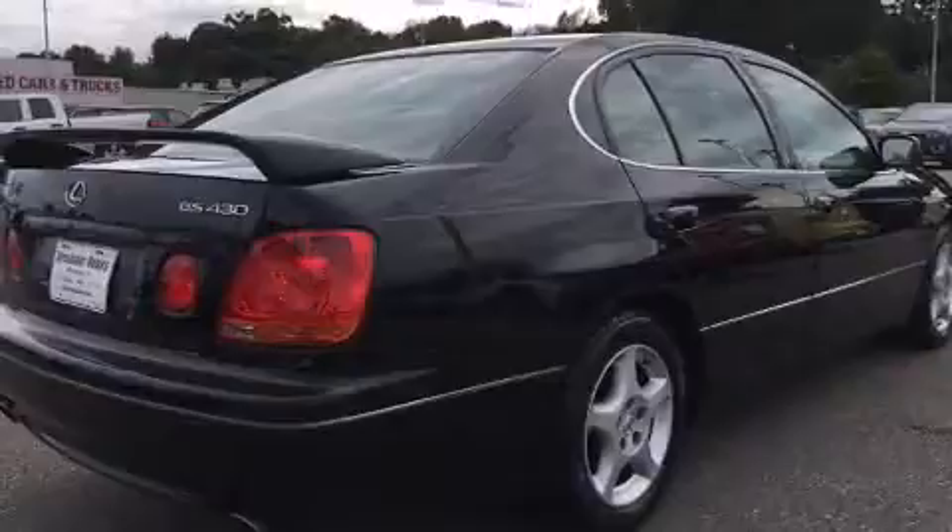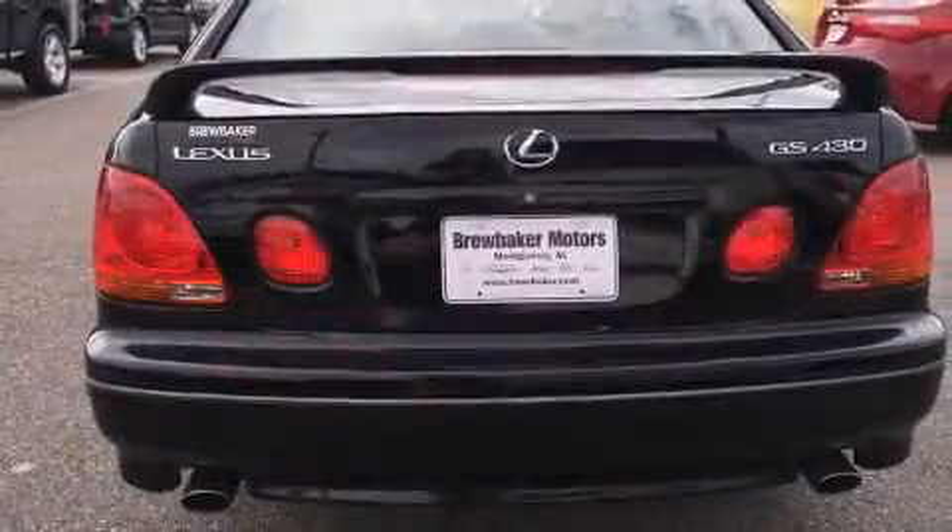Lexus infused the interior with top-shelf amenities such as front and rear reading lights, an automatic dimming rearview mirror, front dual-zone air conditioning, power door mirrors, and heated door mirrors.